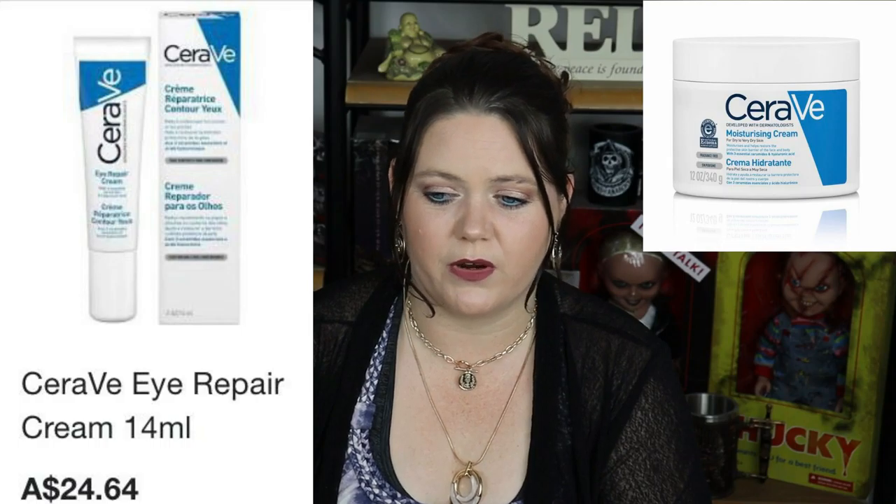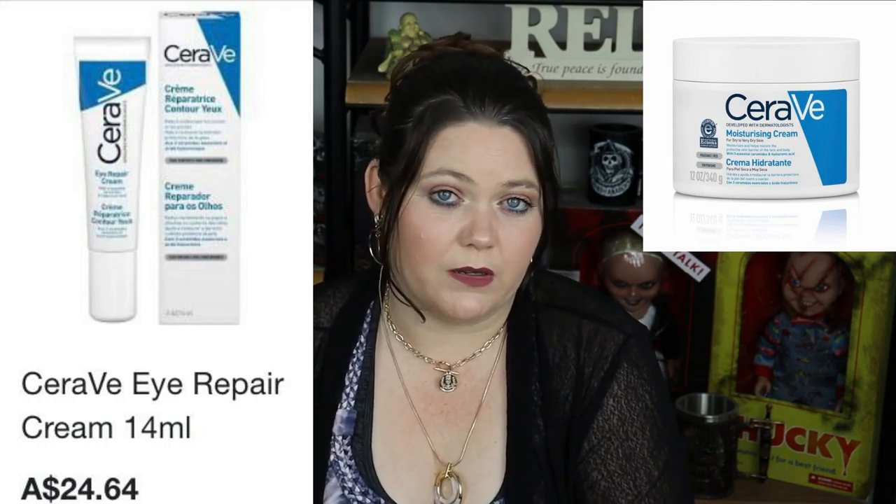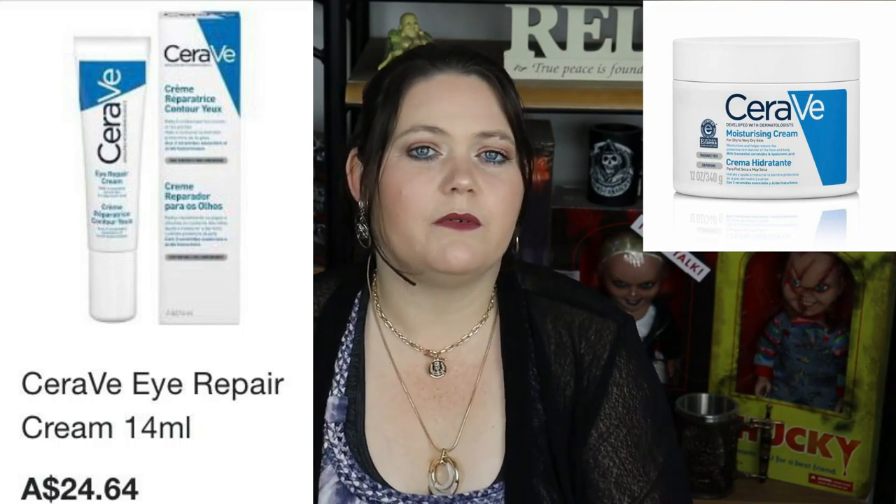The next thing I picked up was the CeraVe eye cream and the CeraVe body cream. These creams work really well. There's nothing really special about them — the packaging is not special, there's no scent, but they're very user friendly and sensitivity friendly. They're the kind of products you know you should be using all the time but you push them back on the shelf because they're just not special. They're very good for you but not that luxury, make-you-feel-good pamper kind of product. I don't regret these purchases — I'll definitely repurchase them.